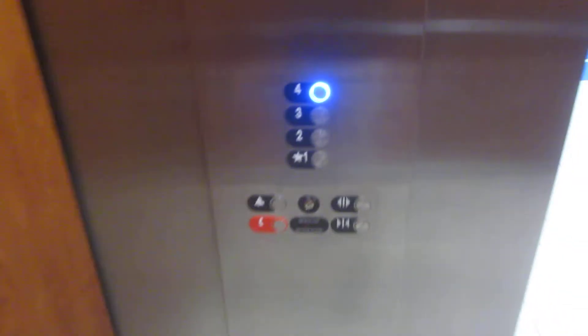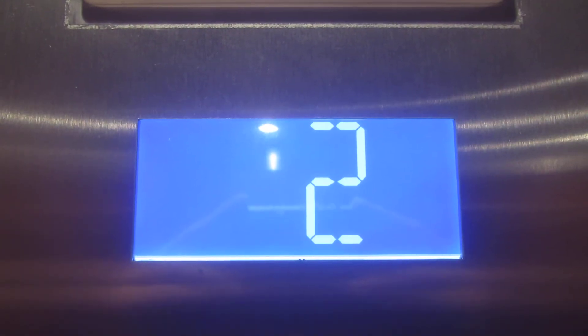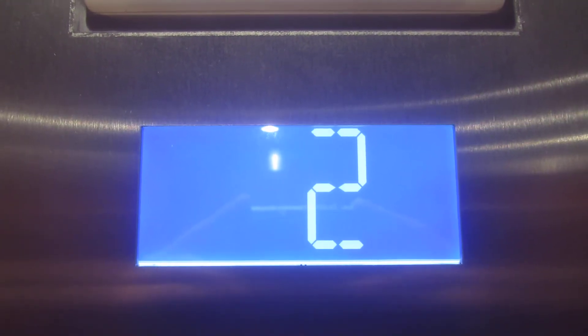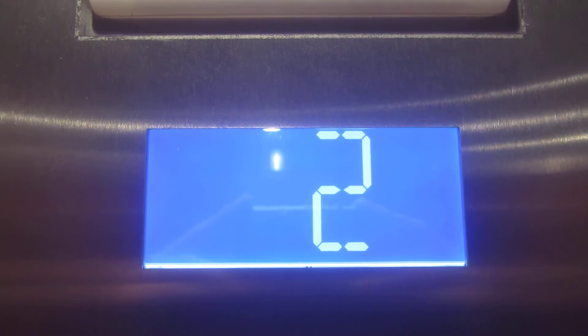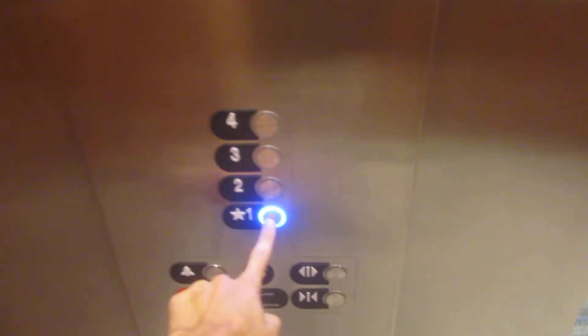It almost sounds like a Kone chime. Here's the second elevator. Let's get down to one.